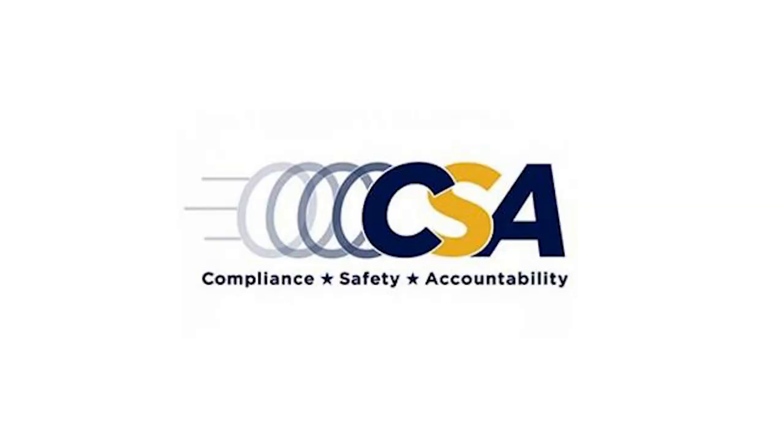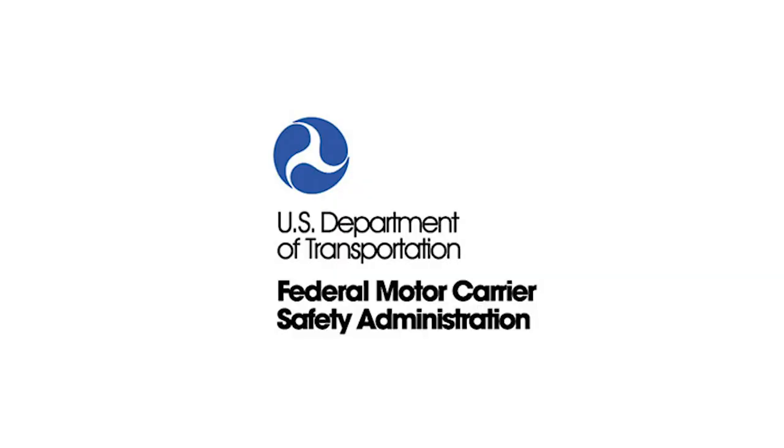Out of service orders and the number, type, and severity of safety violations affect the motor carrier's Compliance Safety Accountability, CSA score, and its safety fitness determination rating. CSA is the safety compliance and enforcement program of the Federal Motor Carrier Safety Administration, FMCSA, designed to improve safety and prevent commercial motor vehicle crashes, injuries, and fatalities by holding motor carriers and drivers accountable for their role in safety.